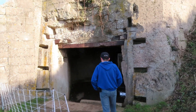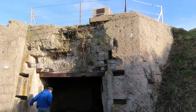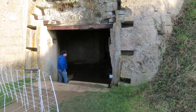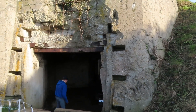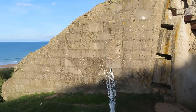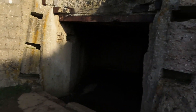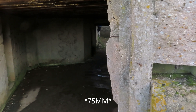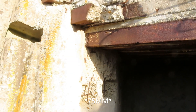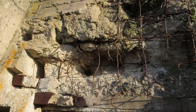Okay, we're down the hill — this is WN 62. You can see this wall here protecting the gun from what would have been naval gunfire coming in. There was a big 88-millimeter gun in here, and you can see the damage it took once some armor got on the beach.